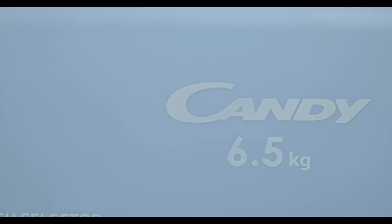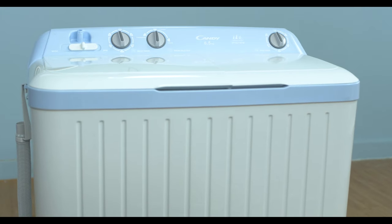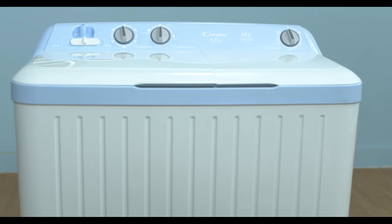Kandy presents the Silent Forest Series Semi-Automatic Top Load Washing Machine with a user-friendly interface and alluring aesthetics. The Kandy washing machine is compact, semi-automatic, and can take a load of 6.5 kgs in one go.